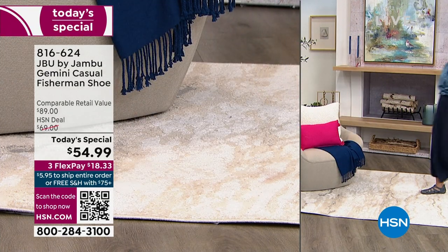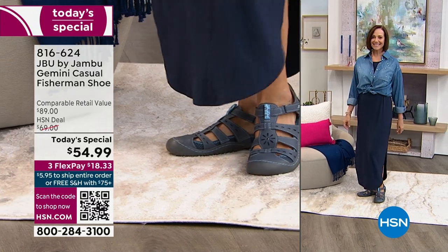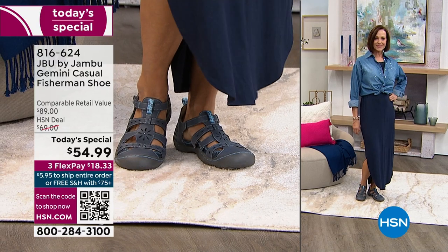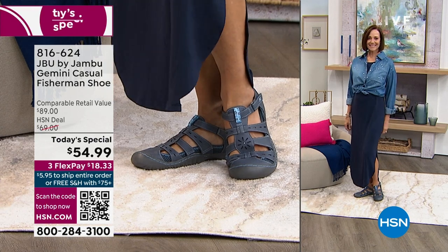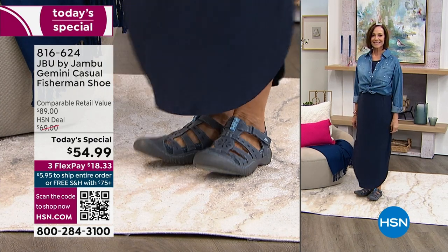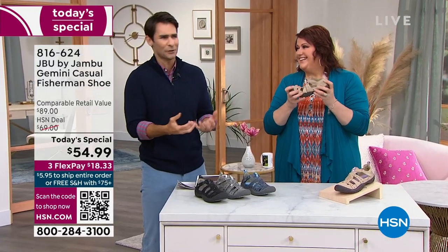We're going to wear it wherever the day takes you — and I think that's what we're doing in 2023. Tina Jennings and I are always talking about — go where the year takes you, enjoy yourself. You need a shoe that's going to go with you. So this has the comfort, this has the style, this has the support, the traction, all terrain. It's going to slip on like a sandal and it's going to respond like a high-end tennis shoe.